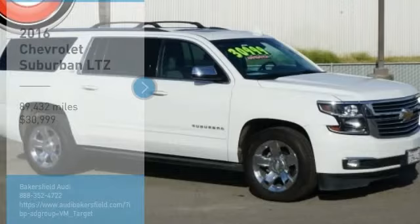And is priced below $35,000. This vehicle has less than 90,000 miles.